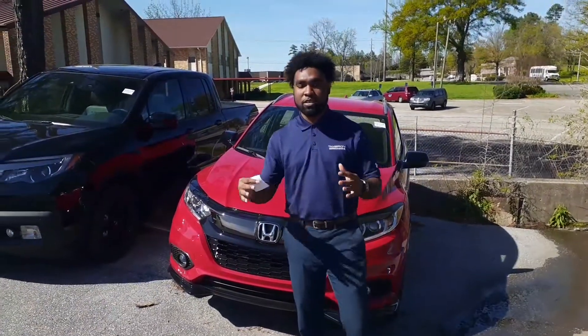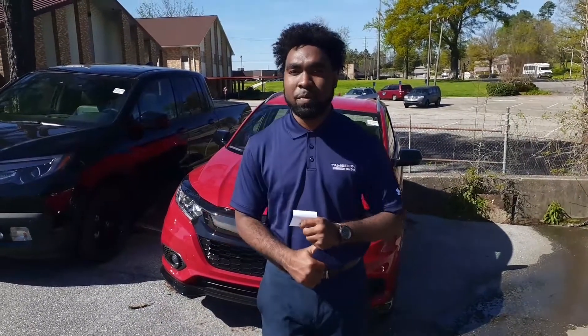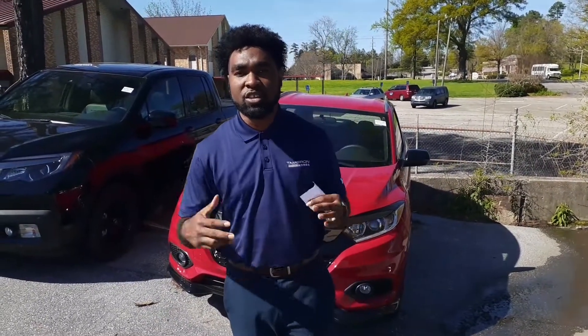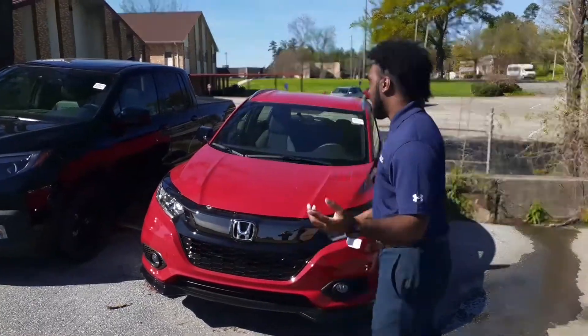I just want to go over some of the basic features on this vehicle for you, like your Honda Sensing Package that comes on the EX, which is your lane keep assist, lane departure mitigation, forward collision braking, and adaptive cruise control — basically going to help keep you nice and in the lanes at all times.